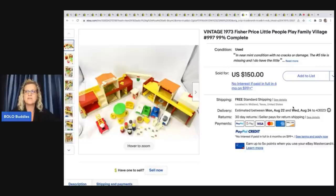Vintage 1973 Fisher Price Little People Play Family Village, number 997, and it's 99% complete. He got this at a yard sale for $10 and sold it for $150. Somebody in a Facebook group was asking about Fisher Price Little People and wanted a category video on it, so I will have one of those coming soon.